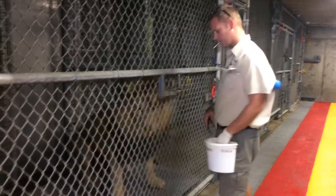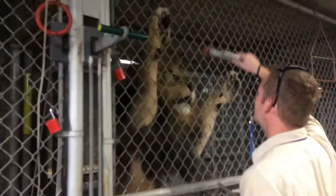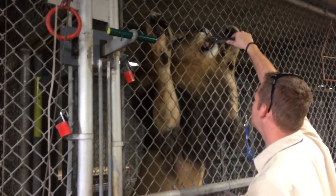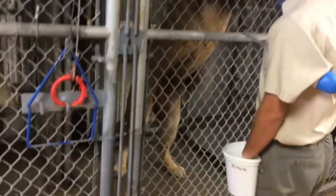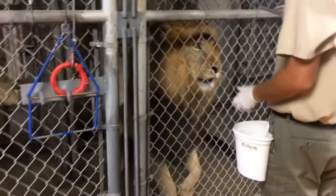We can kind of get them pointed in the right direction if we need to move them. There's a good look at exactly how big he is. And then one of the most important things that we work with with these guys, if you look all the way down here...